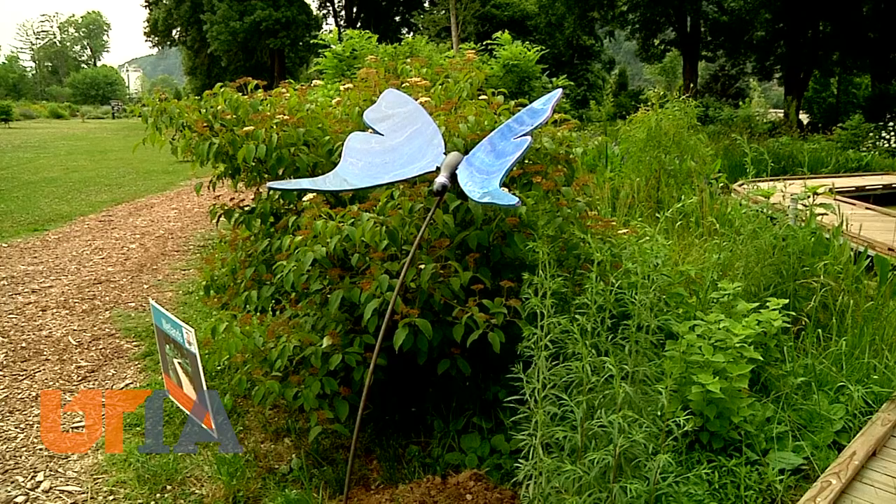Wings of Wonder highlights the need to protect pollinators. Horticulture is really the science and art of growing plants. The gardens are a part of the plant science department here at the UT Institute of Agriculture, an experiment that started more than 35 years ago with just a few plants, and today the number totals more than 6,000.